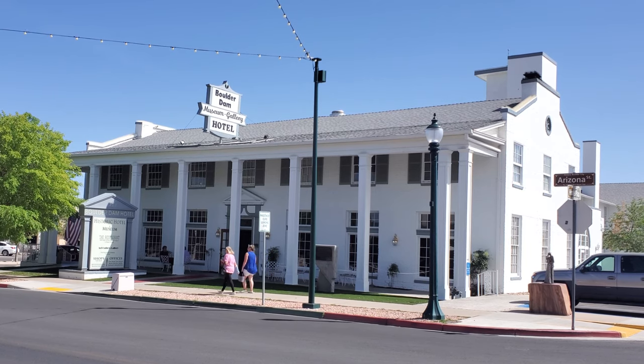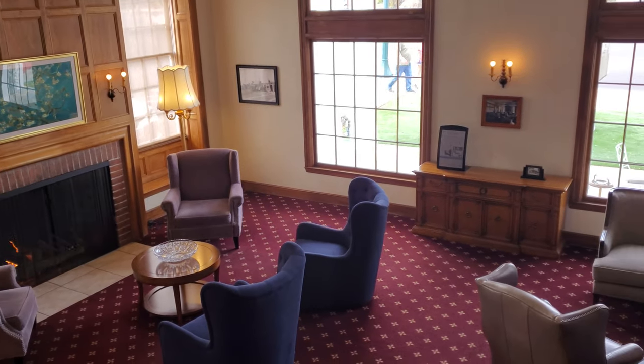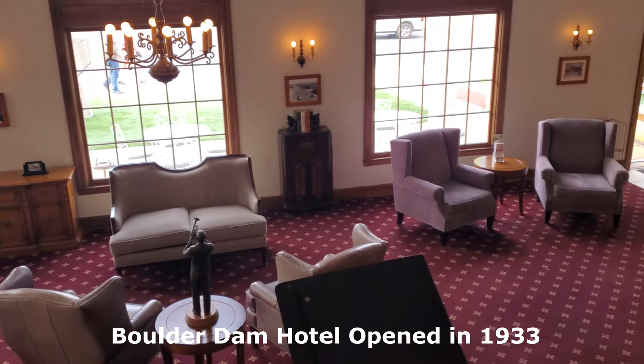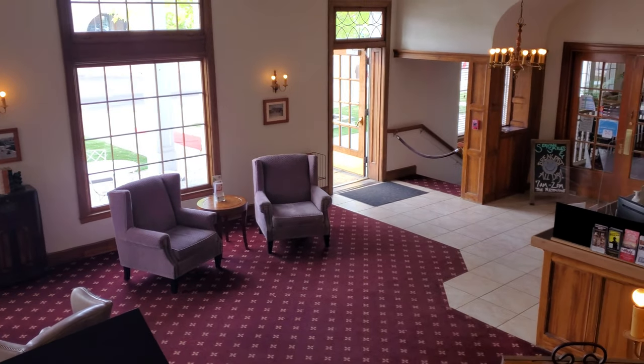My wife and I took what's called a staycation vacation, where you don't really leave your home area. We stayed at the historic Boulder Dam Hotel in beautiful Boulder City, Nevada — the town that built the famous dam.